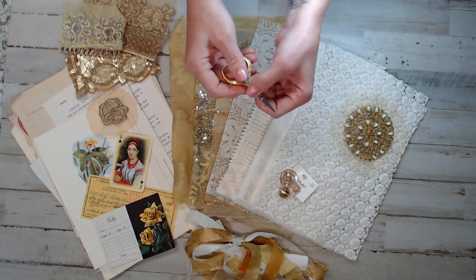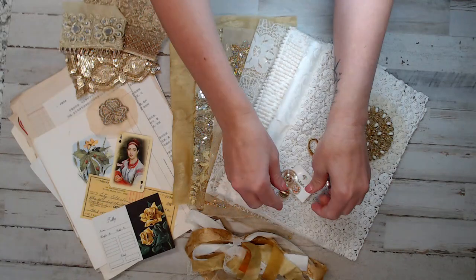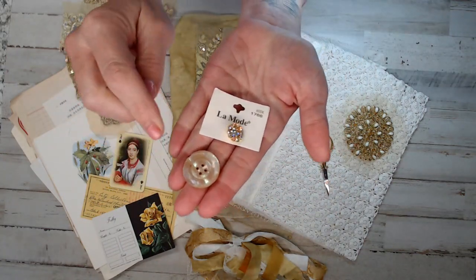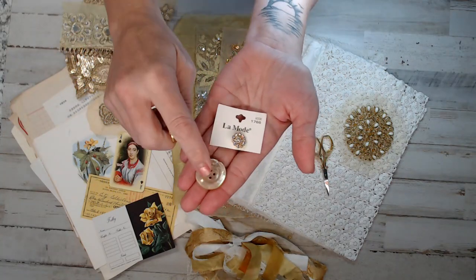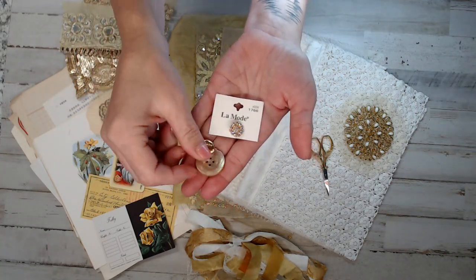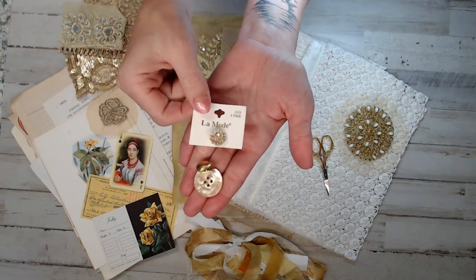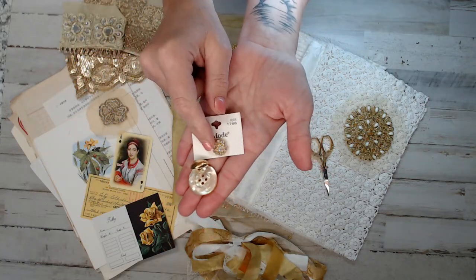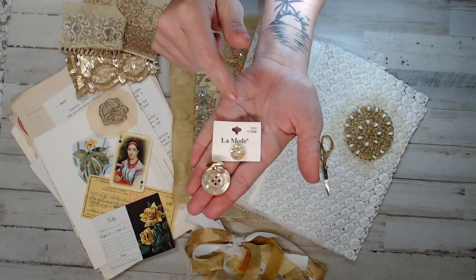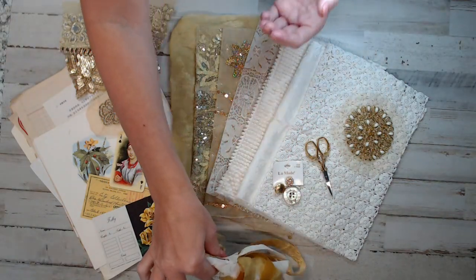Every kit will get embroidery scissors — the exact ones you see here. Three cool buttons: every kit will get a mother of pearl button — this is a shell button — a gold button, and a really cool glass button. I still have it on the button cards. This one has a bluish tint to it. A lot of them are rhinestones. Each kit will also have a tassel pack.